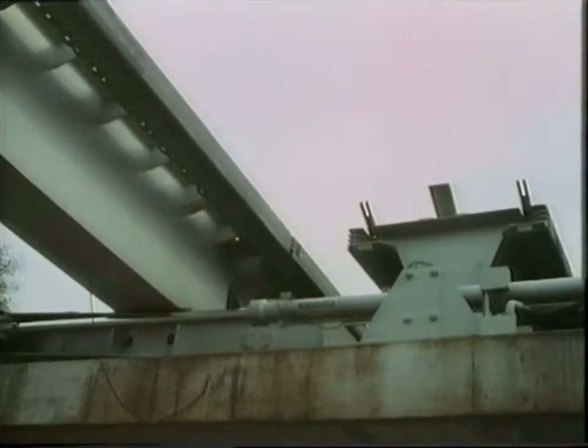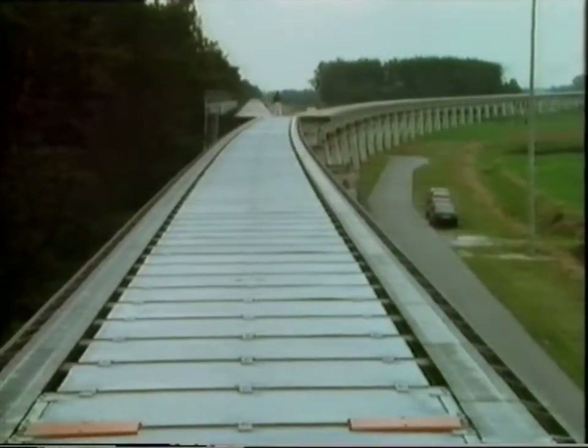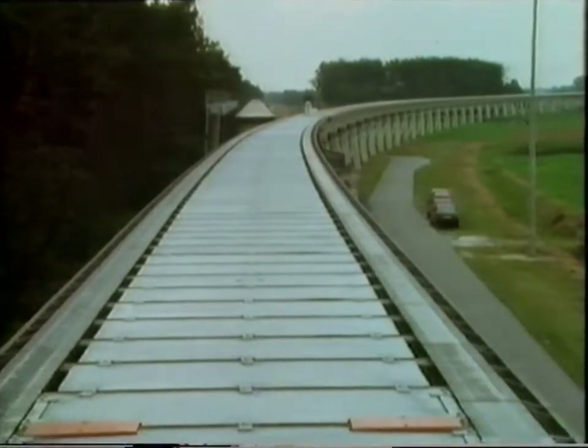A problem with solid concrete track is moving it at points. So to get round these, even at very high speeds, they've made special flexible steel sections which bend along their entire length to form a continuous curve.